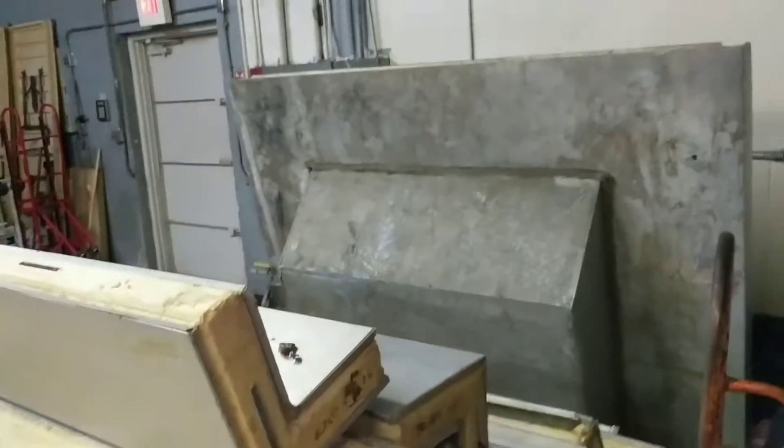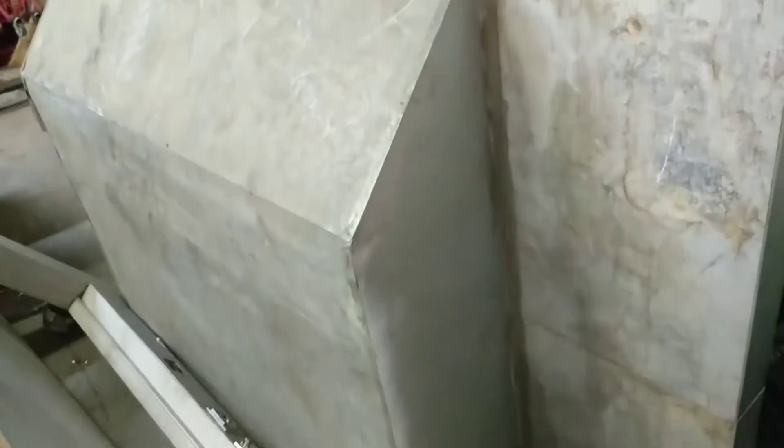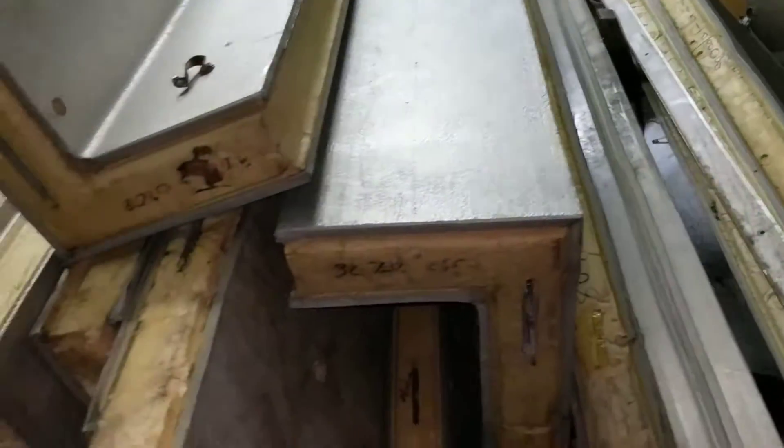There's also a walk-in cooler inside this auction. This has the compressor — appears to be water-cooled. And that side right there has an evaporator, and it also has the door and all that stuff.